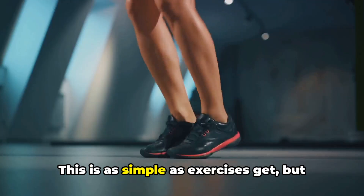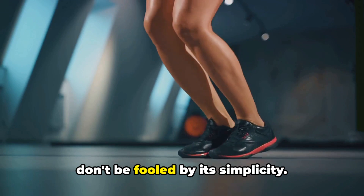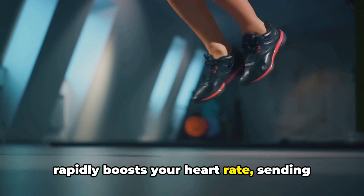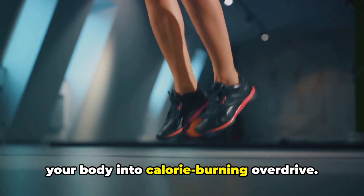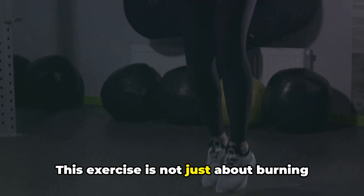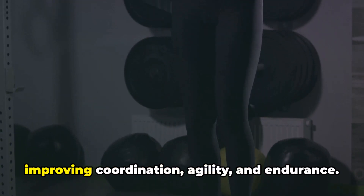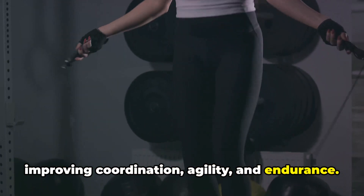Now let's talk about jumping rope. This is as simple as exercises get, but don't be fooled by its simplicity. Jumping rope is a full-body workout that rapidly boosts your heart rate, sending your body into calorie-burning overdrive. This exercise is also fantastic for improving coordination, agility, and endurance.